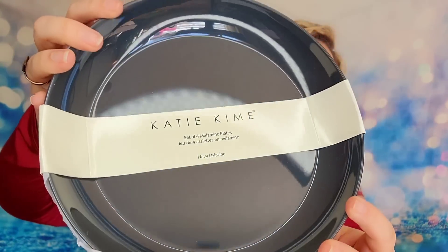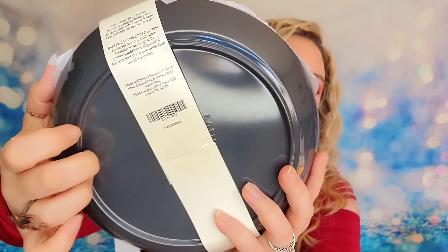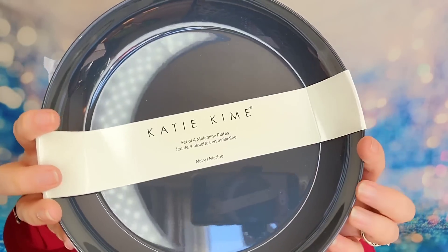Last but not least, I have plates! This is a set of four plates from the brand Katie Kim in the shade Navy or Marine. They are melamine — those unbreakable plates — and they would be great for a summer barbecue outside. They're really nice, chic, and cute, and much nicer than I expected. They are dishwasher safe on the top rack, though you cannot use them in the microwave or oven.